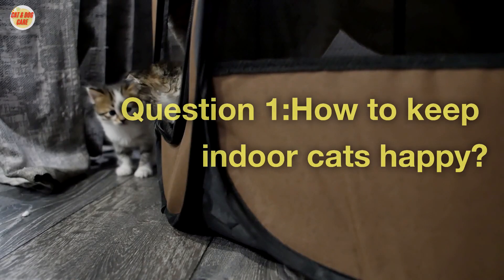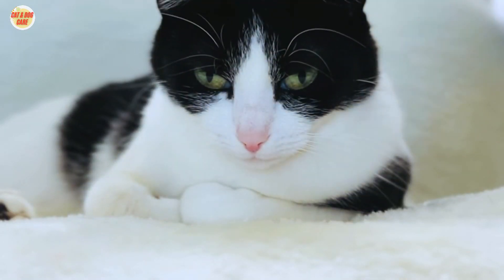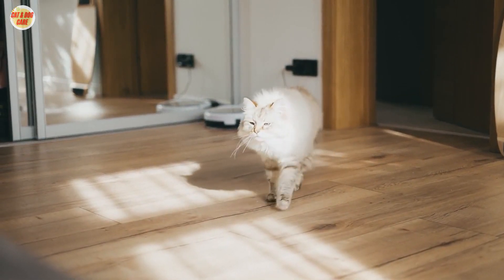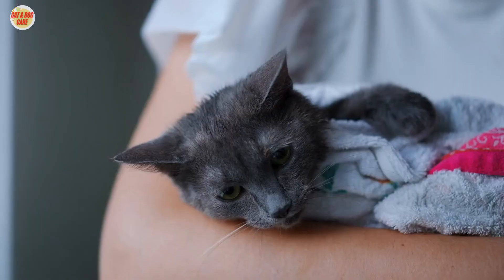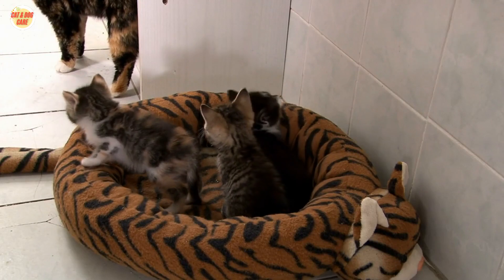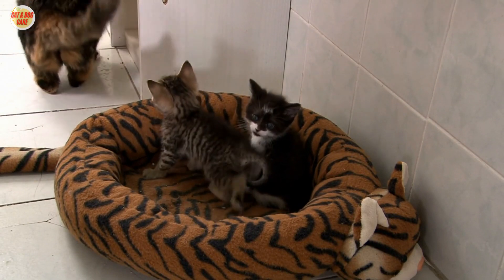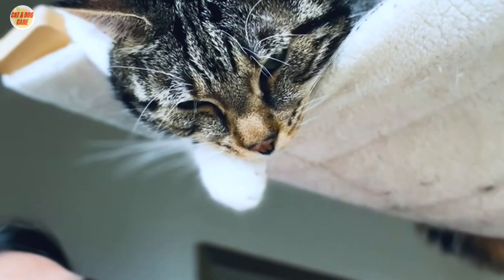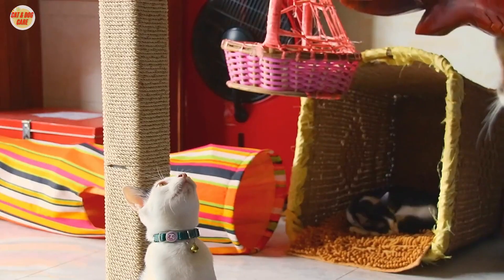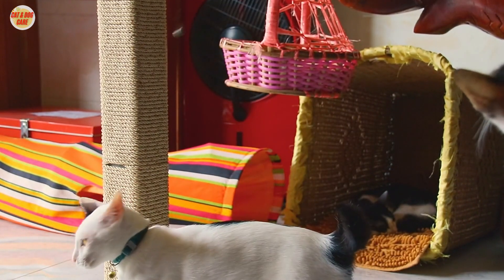Frequently Asked Questions. Question 1: How to Keep Indoor Cats Happy? Provide Plenty of Exercise — indoor cats don't have the same opportunities to exercise as outdoor cats. This can lead to boredom, obesity, and other health problems. Make sure your cat has plenty of opportunities to exercise by providing toys, climbing structures, and other activities. Offer Plenty of Stimulation — indoor cats need plenty of stimulation. You can do this by playing with your cat, providing new toys and activities, and making sure your home is cat-friendly.